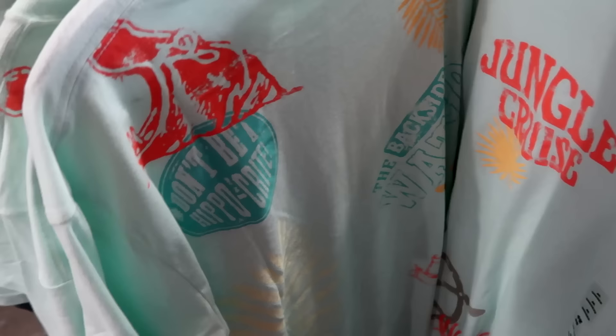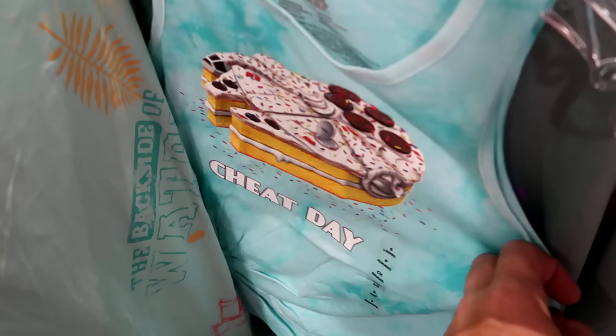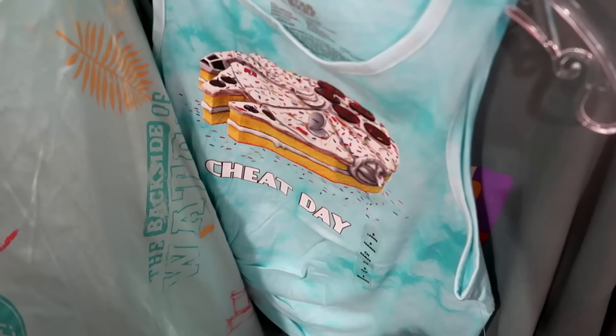Over here is a really fun Star Wars tank top literally in the shape of a birthday cake — it's the Millennium Falcon, says 'Cheap Cheat Day' with lots of sprinkles falling off. Really adorable.